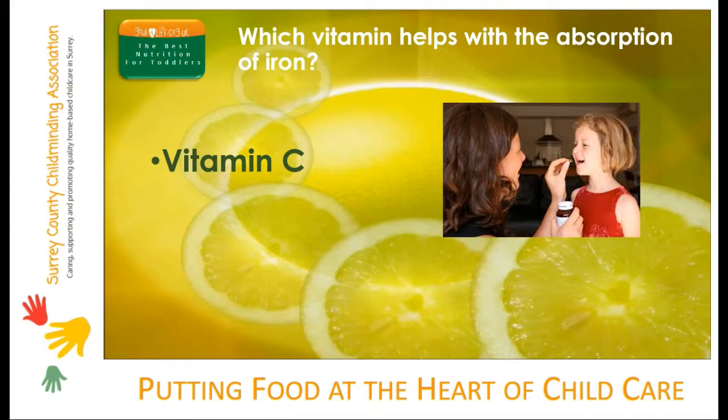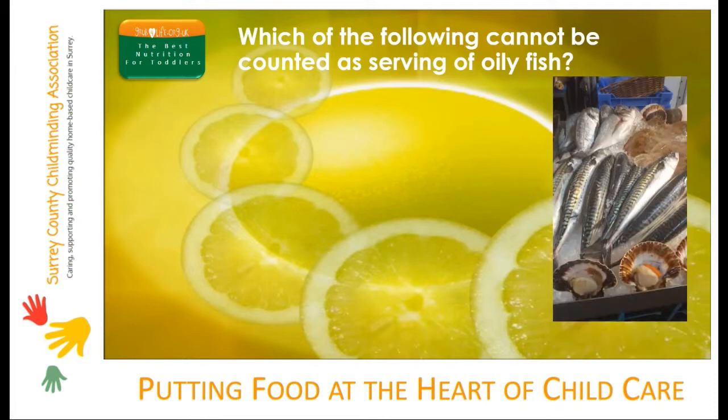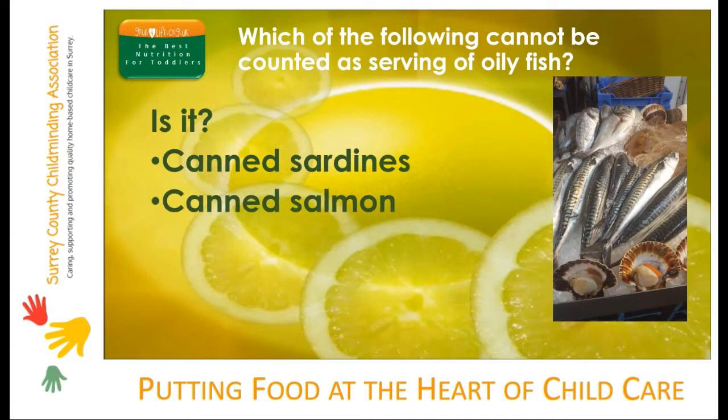Which of the following cannot be counted as a serving of oily fish? Is it canned sardines, canned salmon or canned tuna? Unfortunately the omega-3 oils in fresh tuna are lost during the canning process, but canned mackerel, sardines and canned salmon all retain their omega-3s and can be counted towards a serving of oily fish.